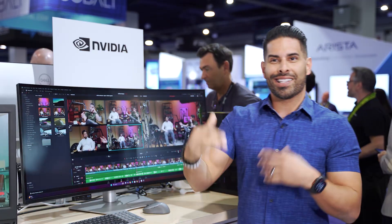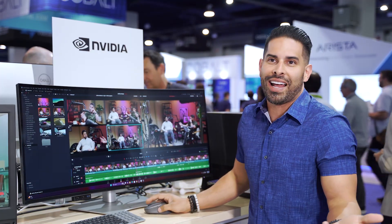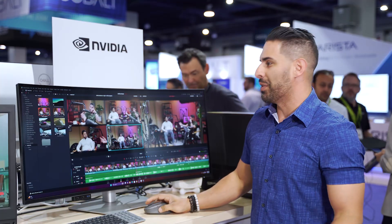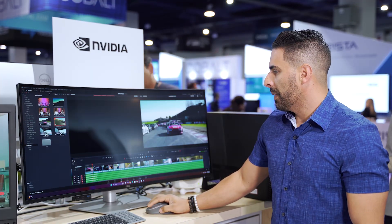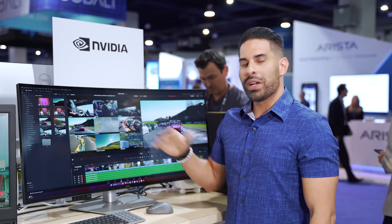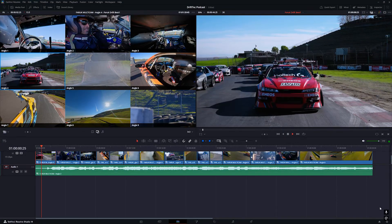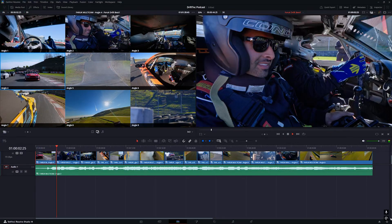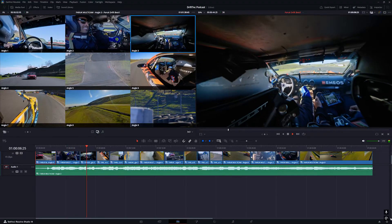I wanted to take it a step further because this podcast is about tech and cars. So I thought it would be fun to take the car to the racetrack and outfit it with a bunch of cameras. Just to push it, I ended up grabbing nine of my cameras, went to the racetrack, and I was able to have all nine cameras right off the SD cards — a Canon R5, Sony A7R5,